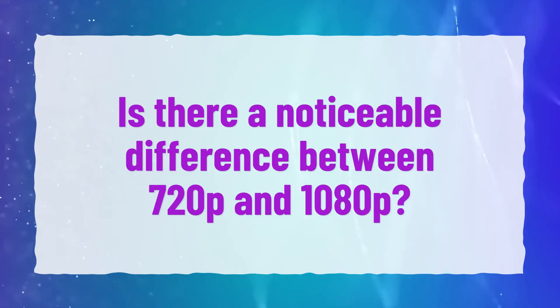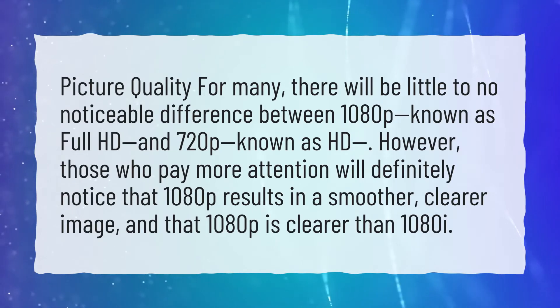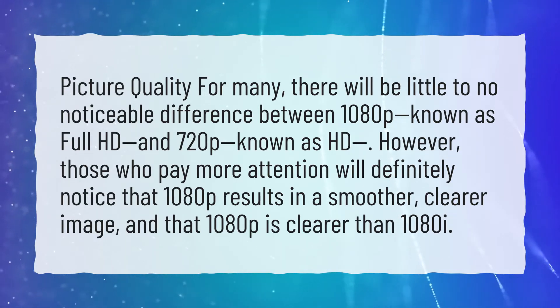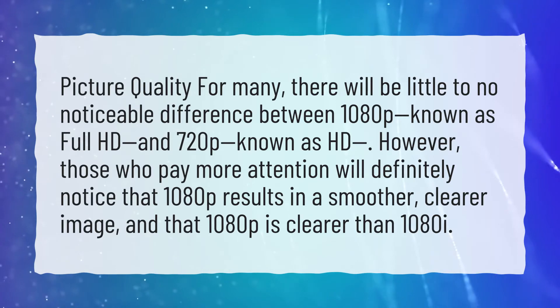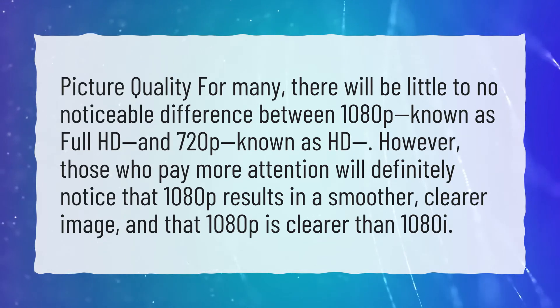Is there a noticeable difference between 720p and 1080p? For many, there will be little to no noticeable difference between 1080p, known as Full HD, and 720p, known as HD. However, those who pay more attention will definitely notice that 1080p results in a smoother, clearer image, and that 1080p is clearer than 1080i.